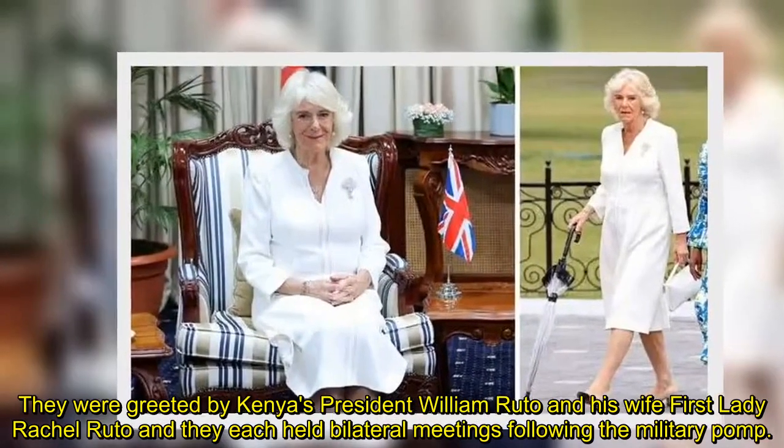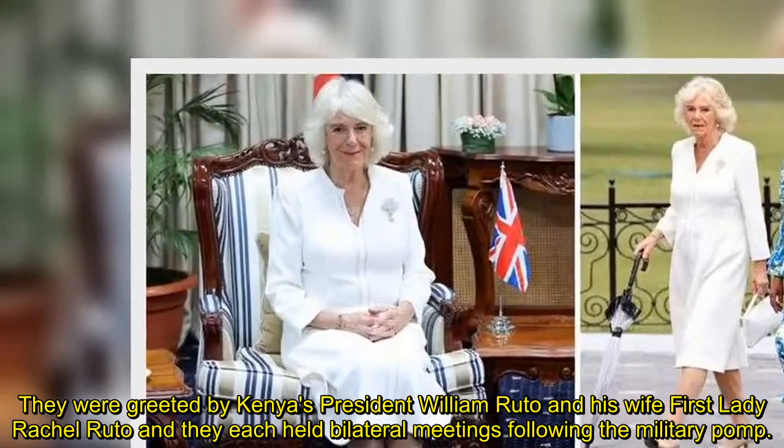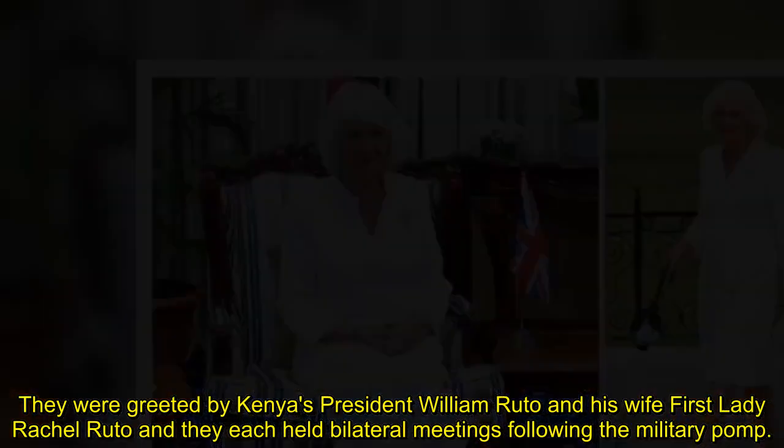They were greeted by Kenya's President William Ruto and his wife, First Lady Rachel Ruto, and they each held bilateral meetings following the military pomp.